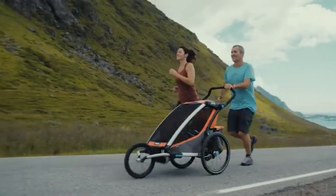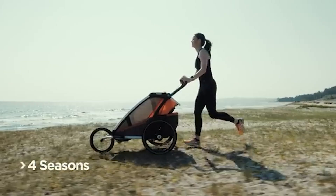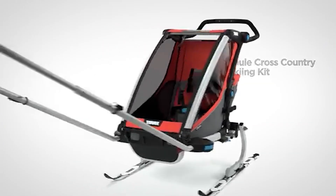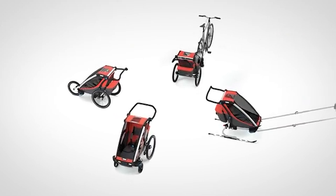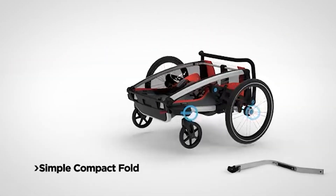Bike trailers are a fantastic way to expand your cycling adventures, whether you're transporting kids, pets, or cargo. They allow you to enjoy the great outdoors without leaving your loved ones behind. However, choosing the right bike trailer can be challenging with so many options available.